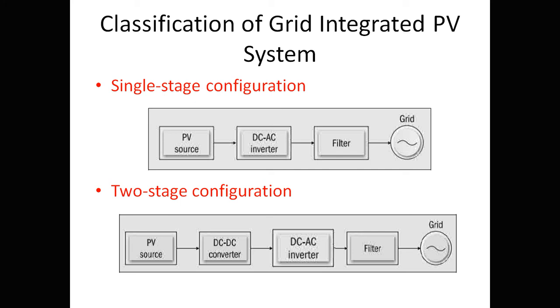Grid-integrated PV systems are classified into two configurations: single-stage and two-stage. Since the PV source output is DC and the grid is AC, an inverter (DC-to-AC converter) is required along with a filter. In a two-stage configuration, a DC-to-DC converter is also used in addition to the inverter. The key difference is: single-stage uses one power electronic converter, while two-stage uses two.